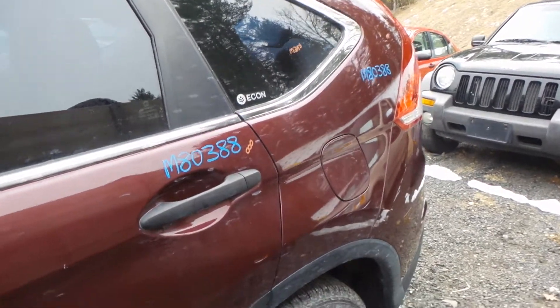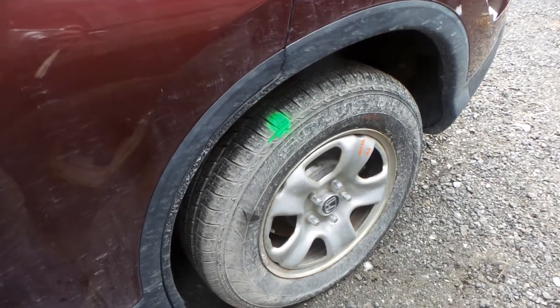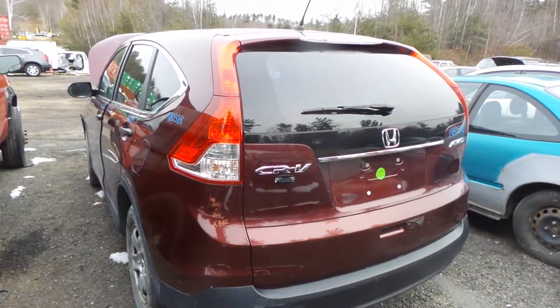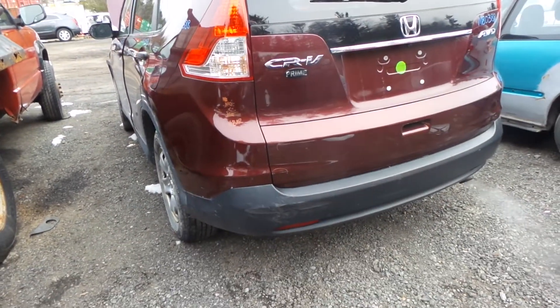We also have a good privacy tinted quarter glass, good rear carrier, axle shafts, transfer case, and drive shafts. It is all-wheel drive. Upper and lower tail lights on both sides are in great shape. Rear bumper is good for the rebar.